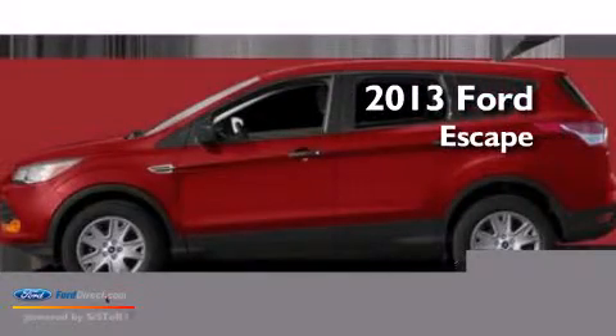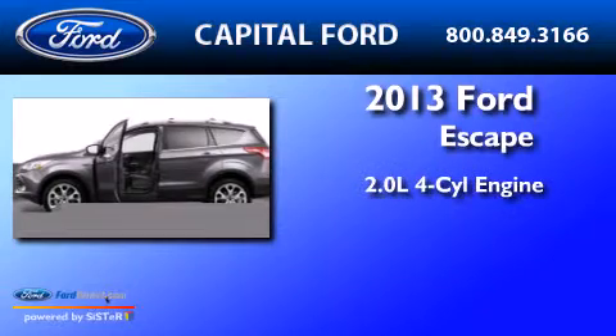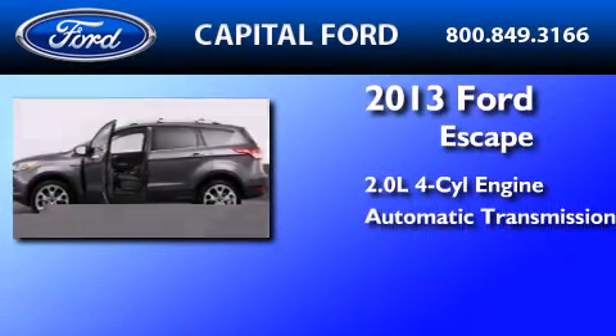This is a brand new 2013 Ford Escape. It features a 2.0 liter four-cylinder engine and an automatic transmission.